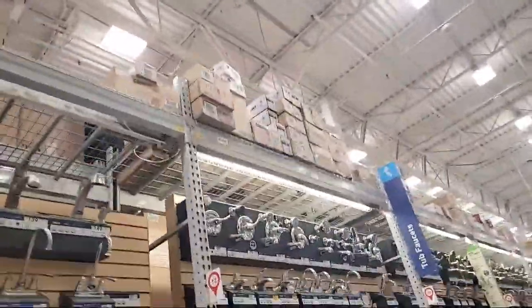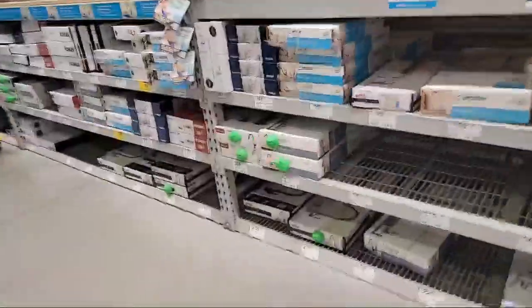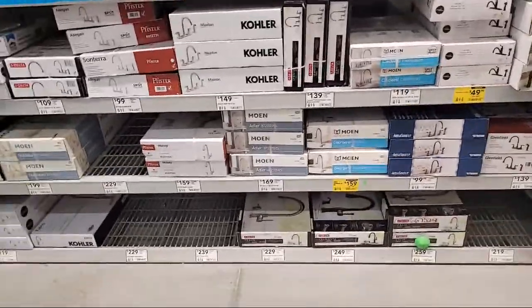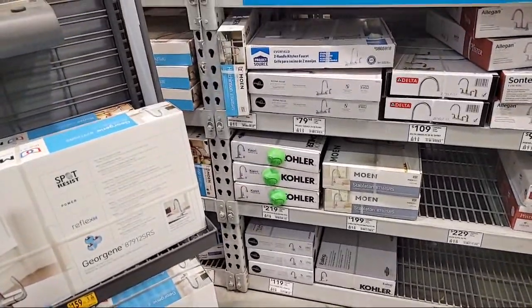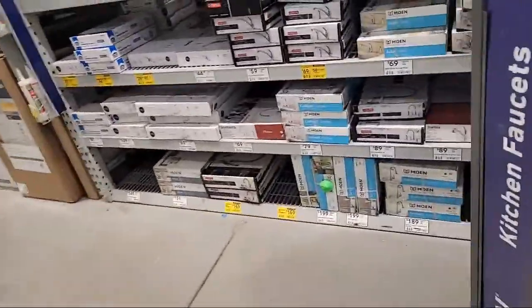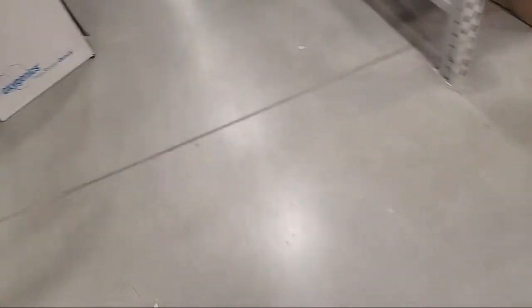I can see the faucet aisle over here. Jake says the Kohler Alma should be in the last row of the display. We're looking — Moen, Moen, Delta, Kohler. There's the Kohler. I'm not seeing the specific one, but we're not going to look too hard. Excuse me, sir — I need a vanity from up top. Can I show you which one? The employee says he can get it, and this is his area. I'll be happy to help you.